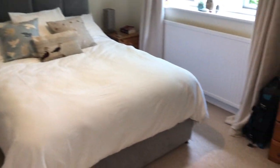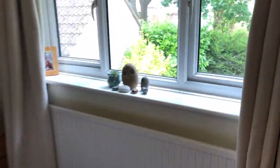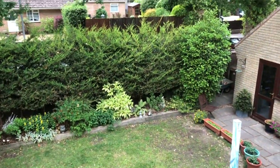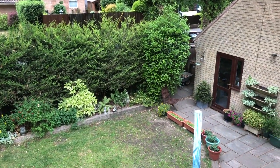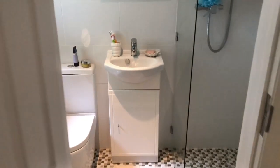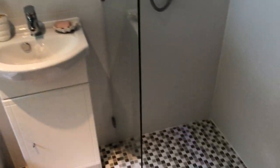Bedroom number one is positioned at the rear of the house — a generous double bedroom overlooking the rear gardens. Just to give you an idea of the orientation to the rear: it's nice and private at the back with generous rear gardens, and you can see the door in the corner which gives access to the office. Servicing the bedroom we have a modern ensuite shower room with a mosaic tiled floor covering, which is very nice.